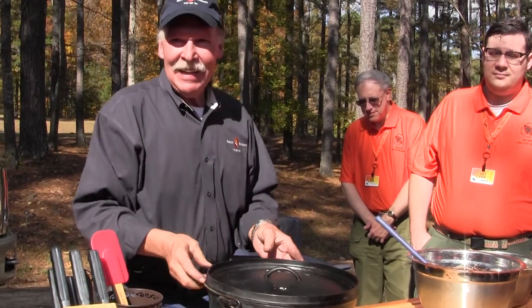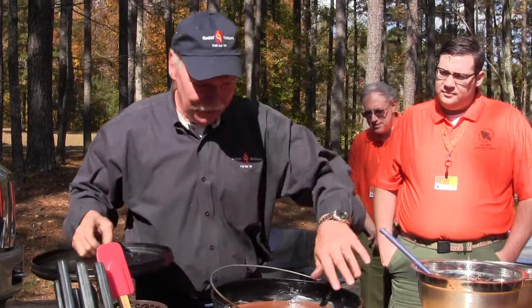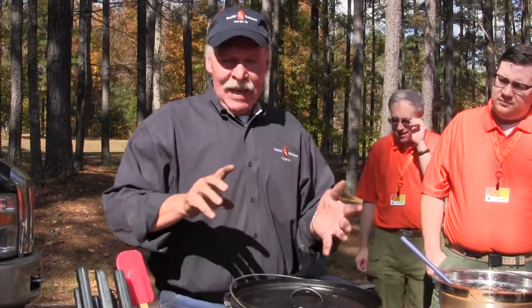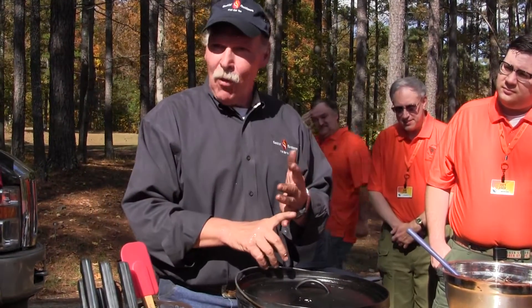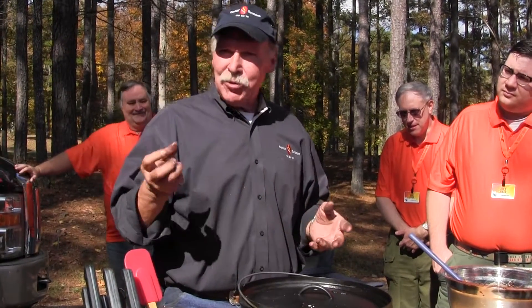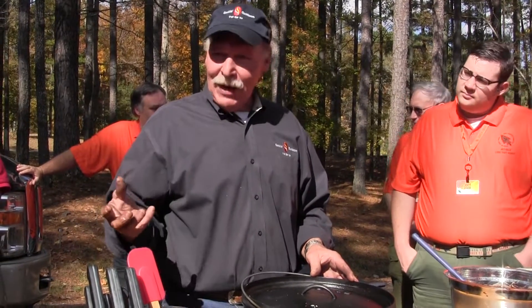Tell us about how you clean it at the end. Because if you noticed, I rub these down with shortening — that'll help season it. With these, I just take it to the garden hose faucet and wash them down with cold water. If anything is stuck, I use a soft scrubby brush or pad and scrub them down. If it's oily, I will use soap.